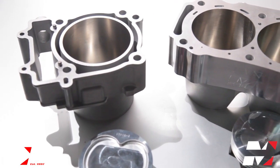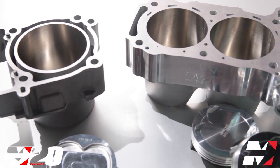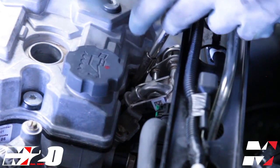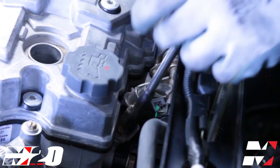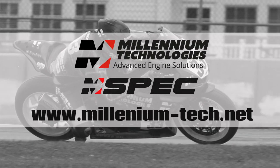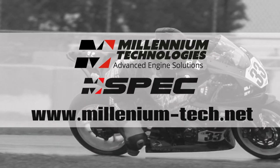All M-Spec products and services are available as kits, or Millennium Technologies offers complete engine assembly services on select models to take your motor from stock to M-Spec, start to finish. For more information, check us out at Millennium-Tech.net.